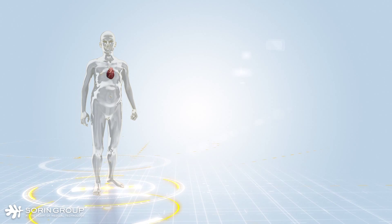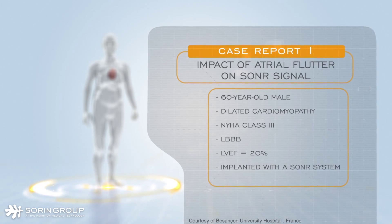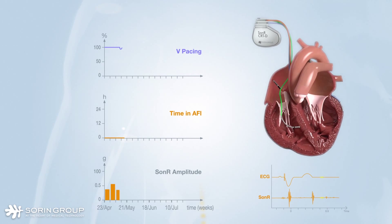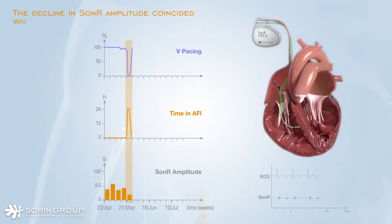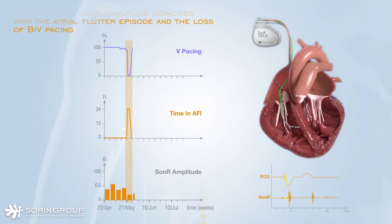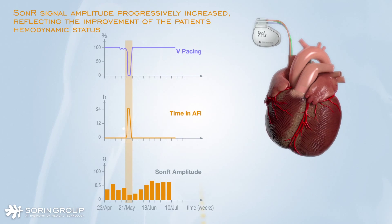Two real-life case reports illustrate the benefits of SONAR hemodynamic measurements. In the first case, the SONAR signal reflected the hemodynamic status of the patient. Three months after implantation of a SONAR system, the patient was hospitalized for fatigue and his ECG showed atrial flutter. The decline in SONAR amplitude coincided with the atrial flutter episode and the loss of BiV pacing. Sinus rhythm was restored after 48 hours of treatment with amiodarone, and SONAR signal amplitude progressively increased, reflecting improvement of the patient's hemodynamic status.